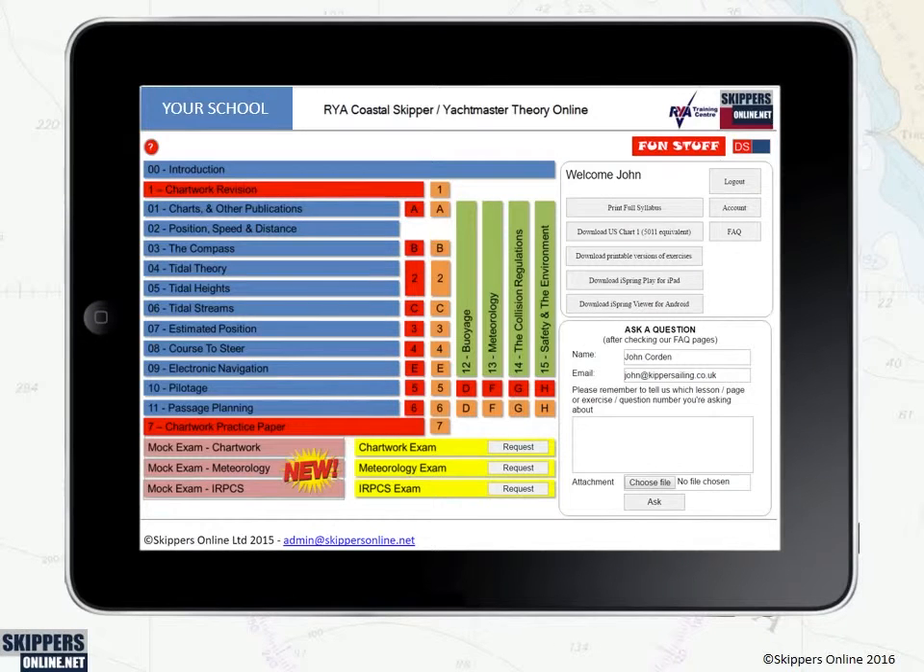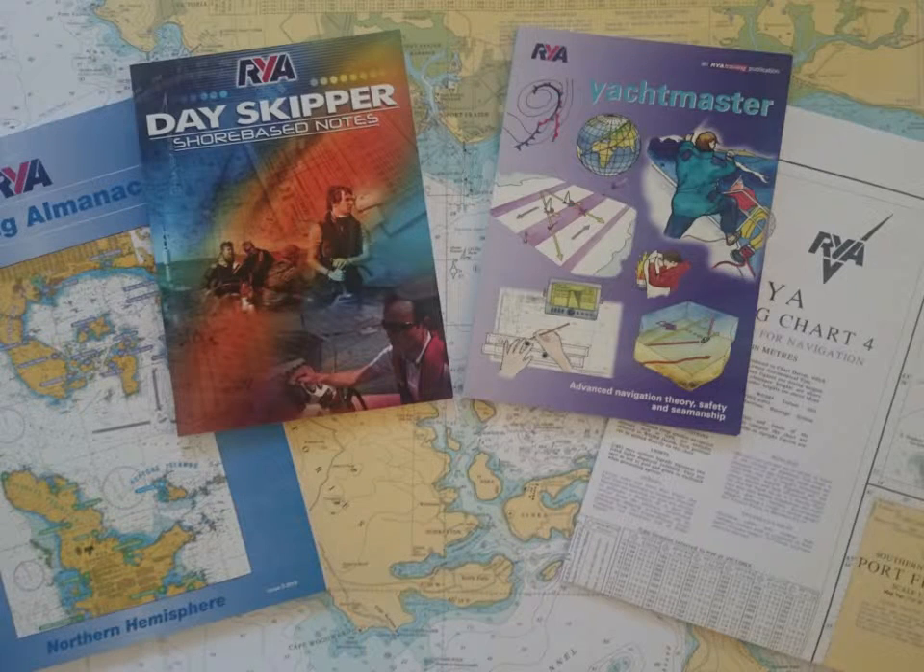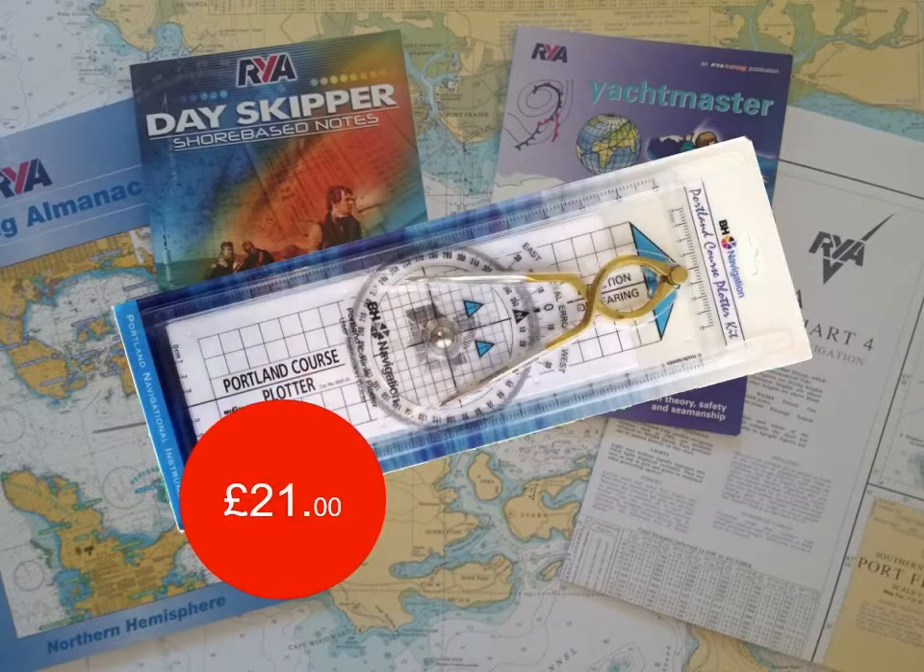Our powerful learning management system allows you to organise and monitor your progress, and exit and return to exactly where you left off last time. Of course, you can't do everything online, so we also provide two RYA training charts, an almanac, and a course book. You will also need a Portland course plotter and chart dividers, but since many of you already have these, they are optional.